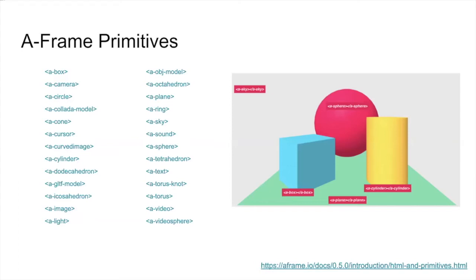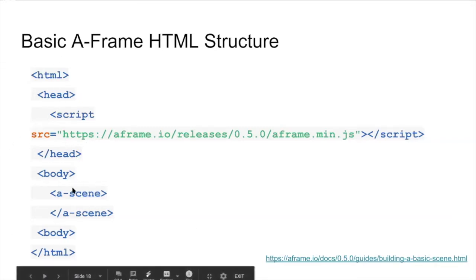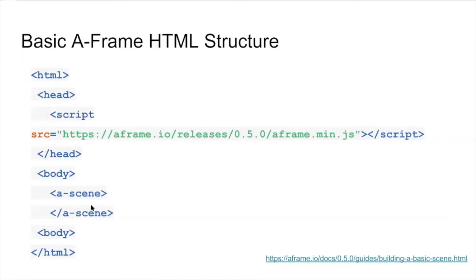Primitives have the same API as entities — positioning, rotating, scaling, and attaching components. This is a basic A-Frame HTML structure. We include A-Frame as a script tag in the head pointing to the A-Frame build hosted on a CDN. This must be included before a-scene, because A-Frame registers custom HTML elements which must be defined before the scene is attached, or else the scene will do nothing.